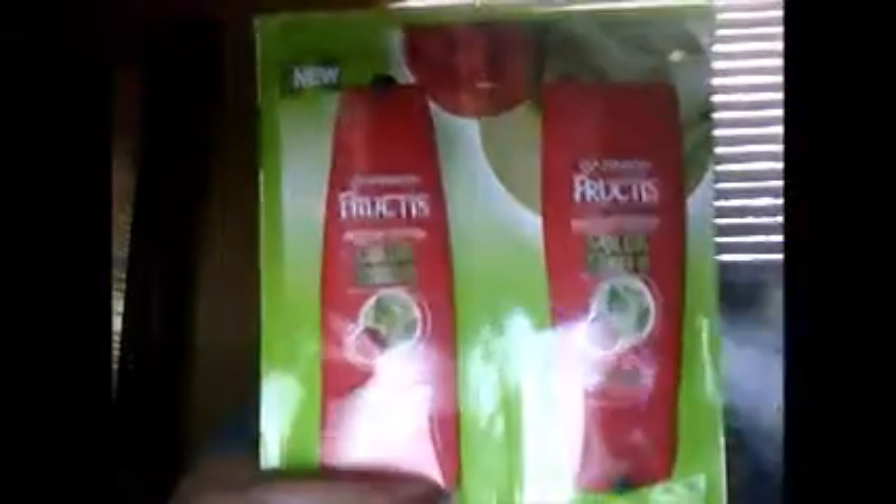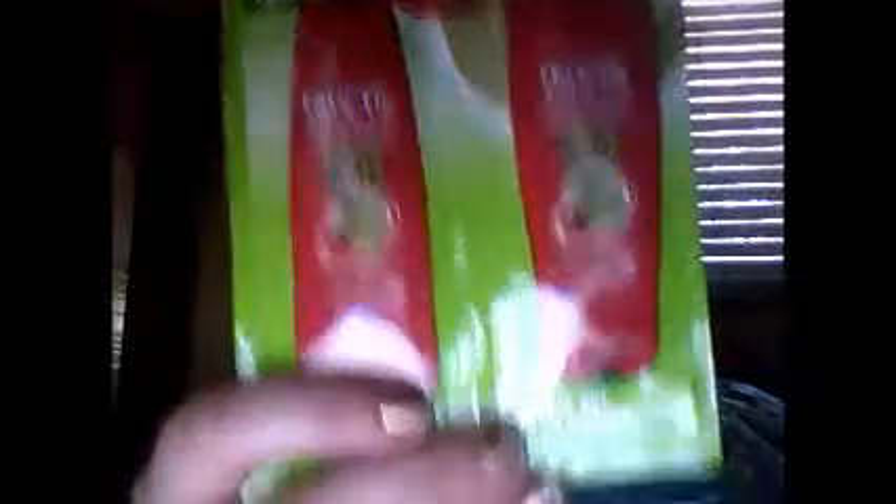I also got the Garnier Fructis Fortifying Shampoo Color Shield for color-treated hair — they sent this one — and I've got the conditioner with it as well. That's a good size sample, and that's probably about three washes and three conditions right there.